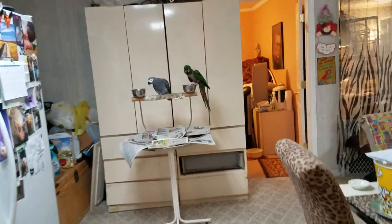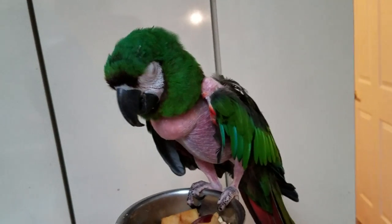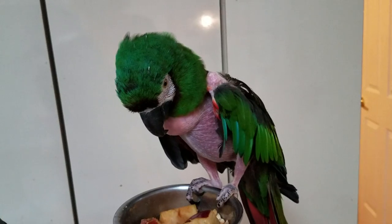I don't mind Baby screaming, but I don't like him screaming while I'm videotaping because it ruins my video.